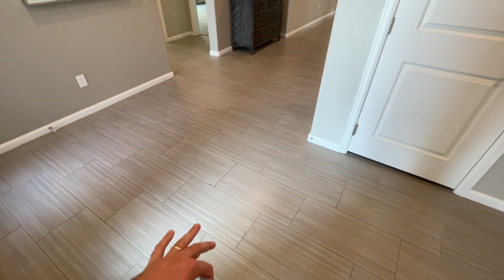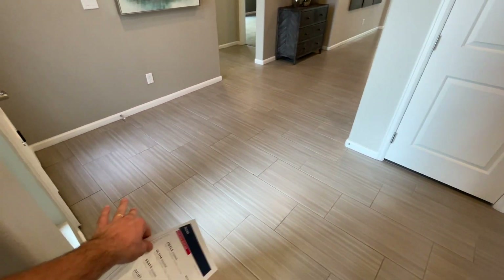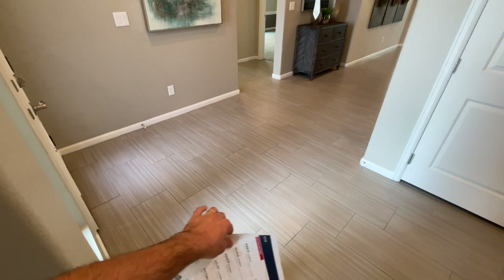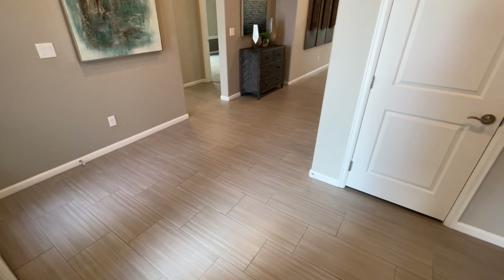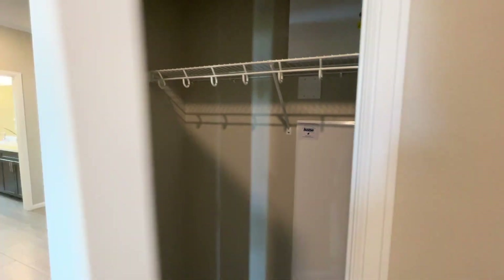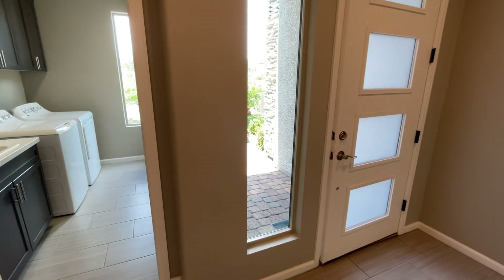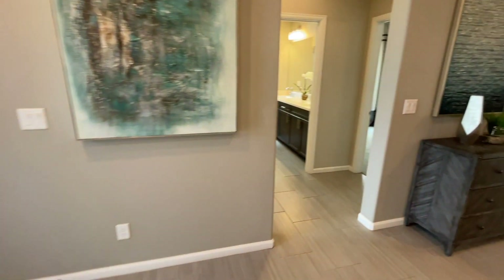As far as the flooring, you see this 12x24 tile which is pretty cool, but what's included in the base price is actually a regular 17x17 square tile — only in the entryway, kitchen, bathrooms, and laundry room. Everywhere else you're going to see carpet. You can obviously upgrade to tile, laminates, and many other options.